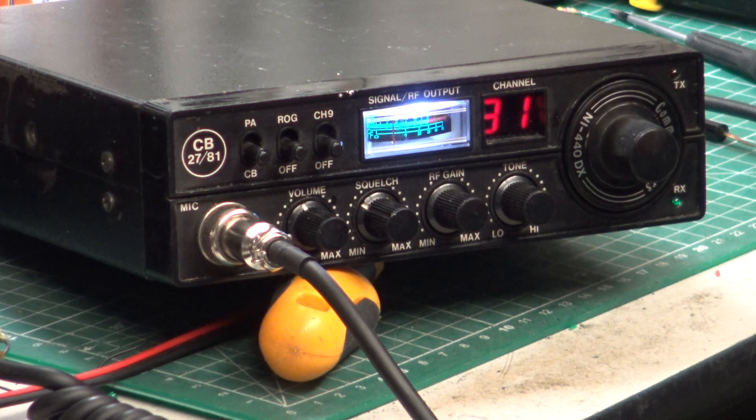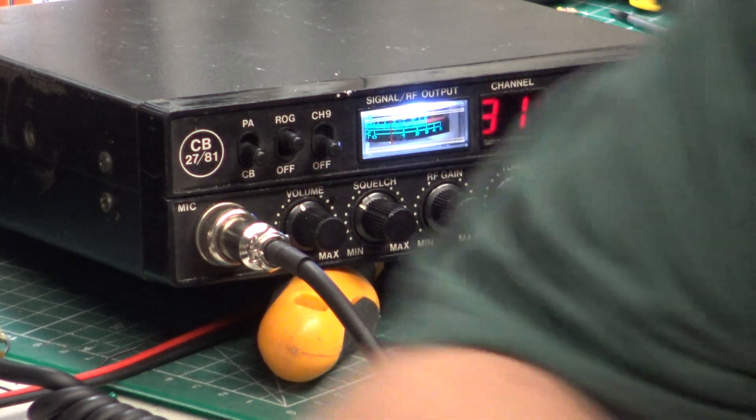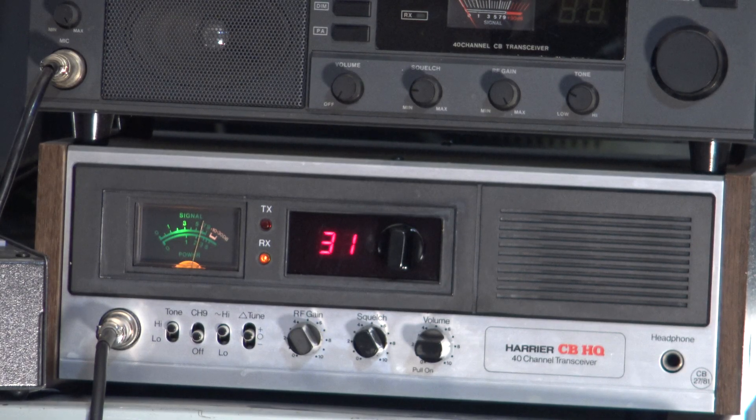Right, we'll go into the base station and we'll hear what this one sounds like. I'll switch the Roger bleep on so you can hear that too. Tango 21, testing the LCL Communicator NI440DX late version, with the Roger bleep switched on, using a standard replacement microphone into a Harrier CBHQ base station. Testing 1, 2, 3, 4, 5, 5, 4, 3, 2, 1, and now we'll go over to the other test for the other set.